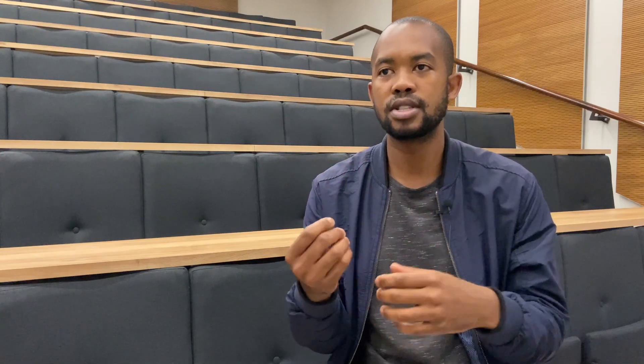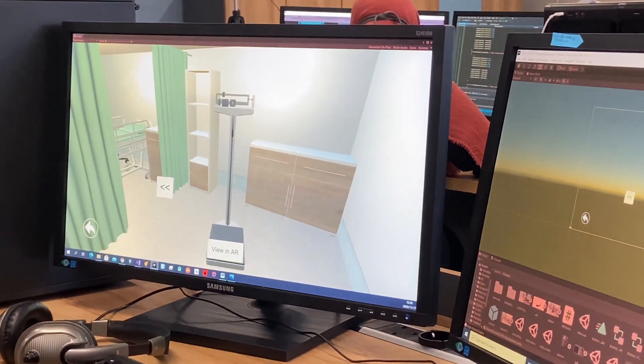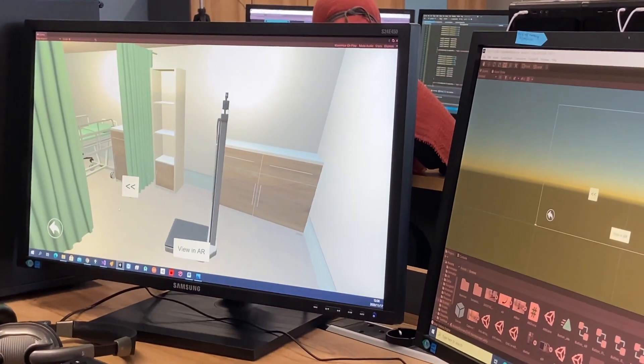The user will be able to go into the floors of the building using their mobile phones. The app gives you a 360-degree tour of the building. You'll be able to interact also with the objects in the building. Students have been more focused on immersive learning.